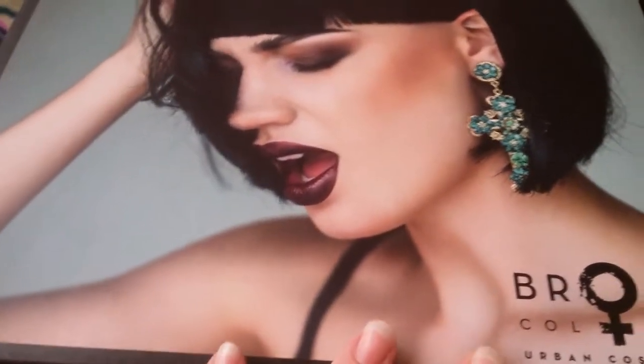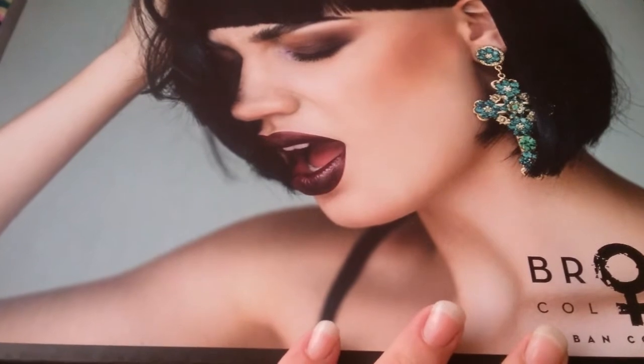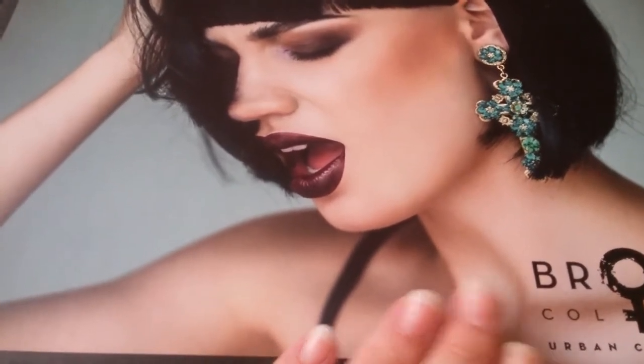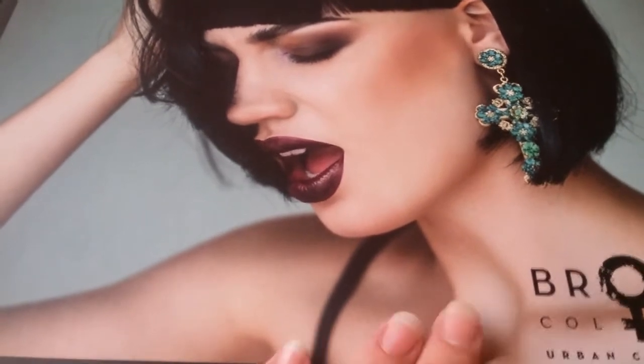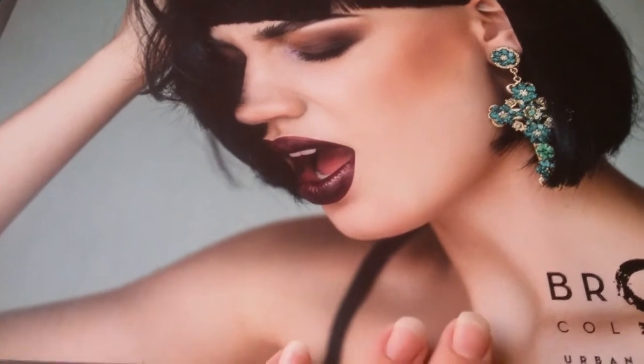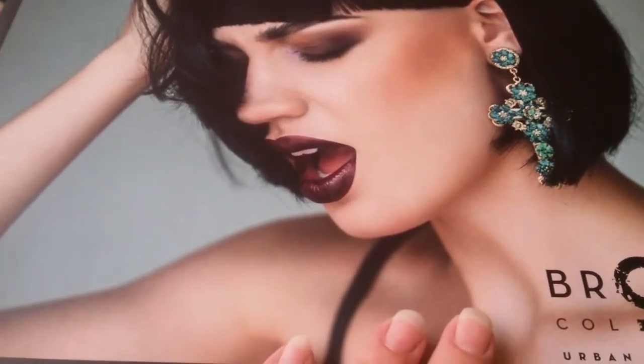It's a newer line that she had found at Ulta, I believe. They sent her a lot of products to try out and they also did a giveaway and she hosted it. I was one of the lucky winners — I think there were two winners.